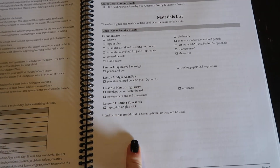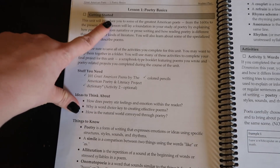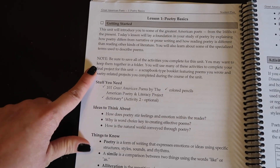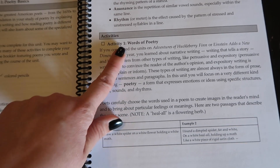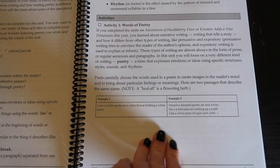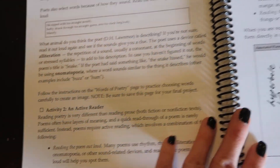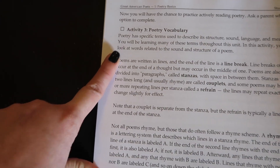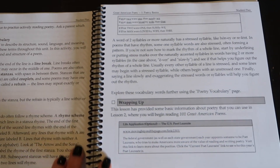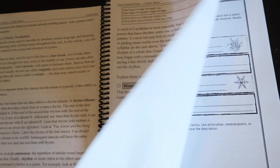It goes over the unit review sheet, lesson one, poetry basics, and getting started. Then it covers what you need to do, any information you need to know, the materials needed, ideas to think about, different definitions, and then the activities — activity one, activity two, activity three, vocabulary, and then at the end there are extra pages that your student will need to use for the activities. Then it goes to lesson two. This also came with several books that he'll be reading and working with as he moves along these different student guides.